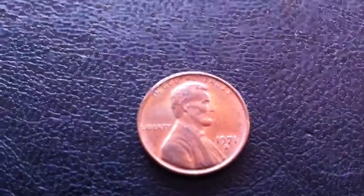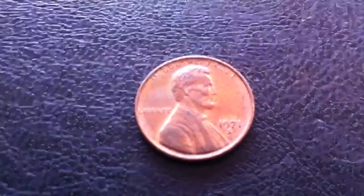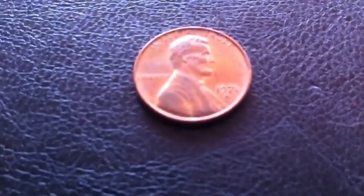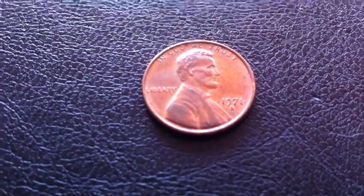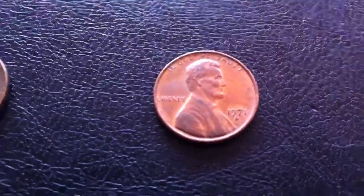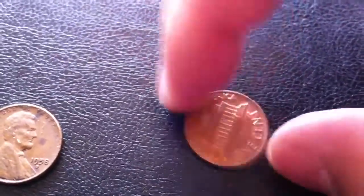It's a 1971-S, but it has some mechanical doubling of the date. I can't really see it here, but it is a pretty neat doubling. I know these aren't worth too much — it's not a true doubled die — but if the doubling is extreme enough, I do like to save them.